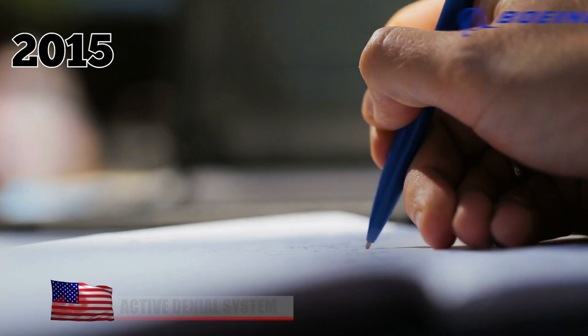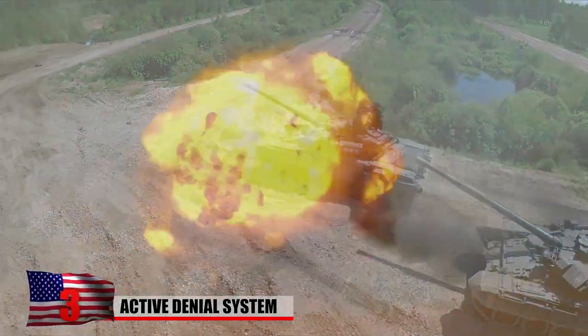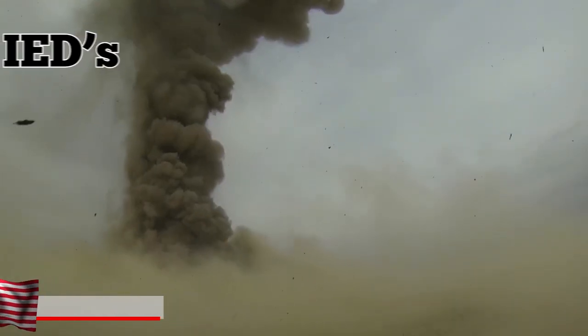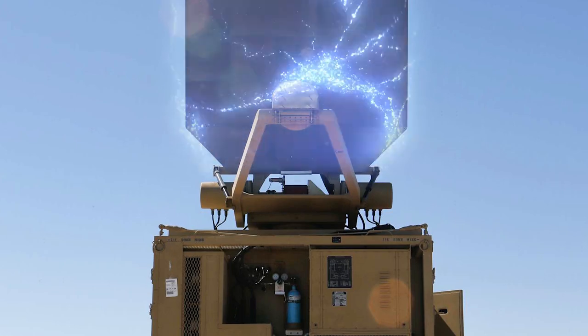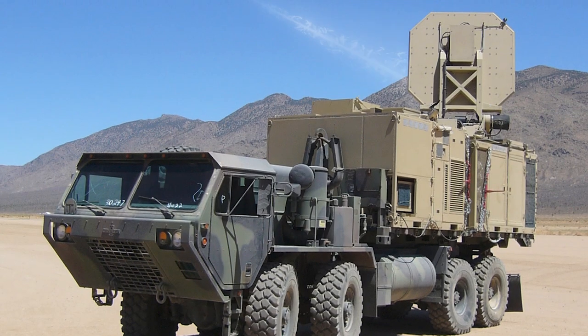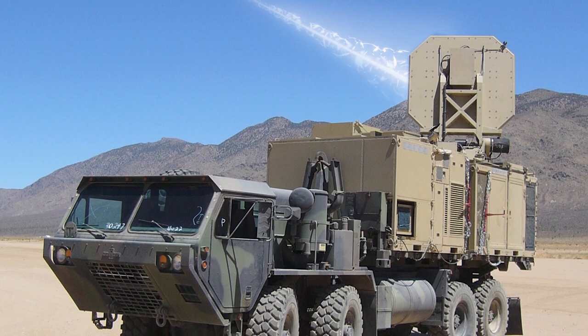3. Active Denial System. In 2015, Boeing received a patent to develop technology to protect military vehicles from shockwaves following explosions from missiles and improvised explosive devices, or IEDs. Known as the Active Denial System and nicknamed the heat ray, it builds on earlier technology that uses a combination of electricity, lasers, and microwaves to fire a beam at its target. Simply put, it works similarly to a microwave but uses shorter and higher-frequency waves.